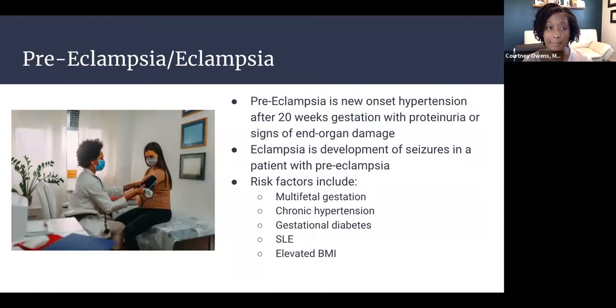This is eclampsia, which is on the preeclampsia-eclampsia spectrum. Preeclampsia is new-onset hypertension after 20 weeks gestation accompanied by proteinuria or other signs of end-organ damage such as headaches, right upper quadrant pain, or changes in vision. Eclampsia is the development of seizures in a patient with preeclampsia, and can occur all the way up to six weeks postpartum. Risk factors include multifetal gestations, chronic hypertension, gestational diabetes, lupus, and elevated BMI.